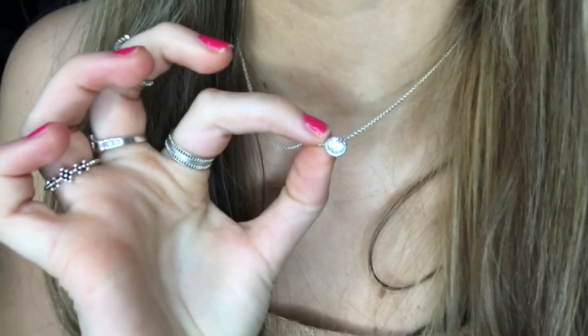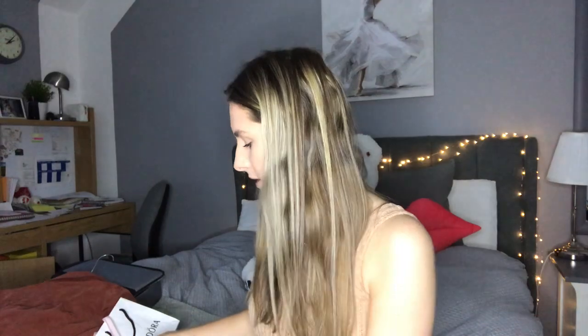I was absolutely spoiled rotten by my boyfriend. I'm actually wearing one of his gifts right now — it's a lovely little silver gem diamond necklace with loads of little gems. I love it and I wear it all the time. Then from Pandora he got me the matching earrings to go with this necklace — I'm in love with the set.